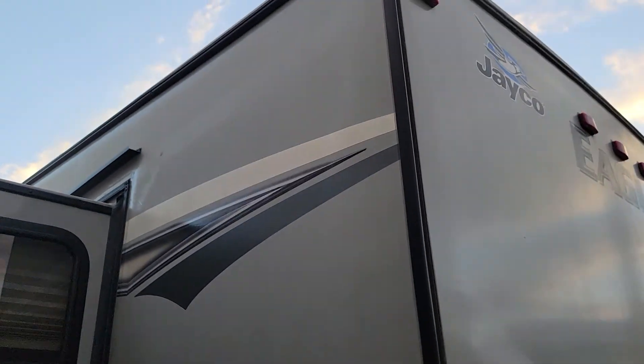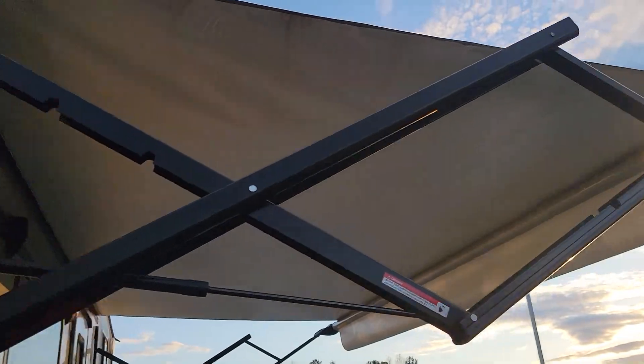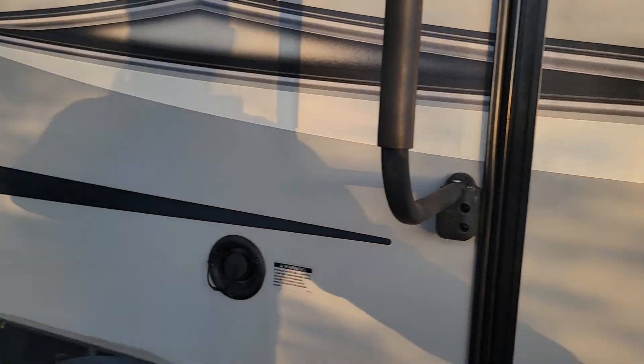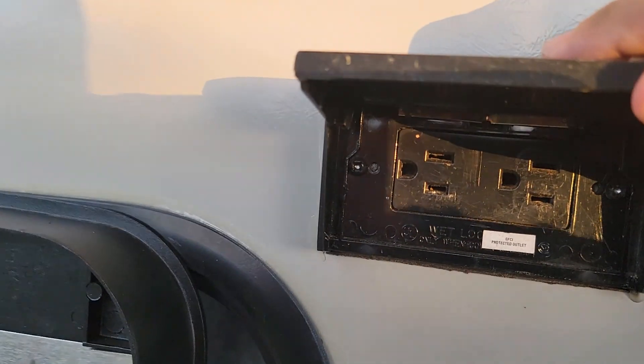Again, the exterior is in excellent condition, guys. Look at the slide — look at the rubber on the slide, it's like new. This camper has no leaks, no soft spots. Like I said, it is ready to go. This is a power awning.